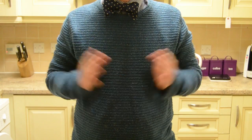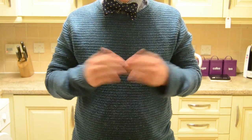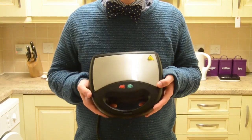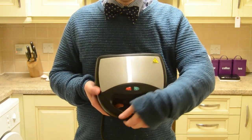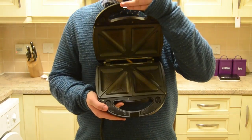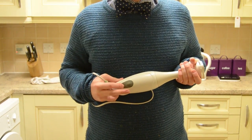Next up we have the things that aren't necessarily needed but are useful to have. And seeing as this is a student focused channel, I'm going to start with a toastie maker. Now, like I said, not a necessary addition to your kitchen but it will make lunches and quick dinners a hell of a lot easier for you. I would also recommend you have a hand blender.